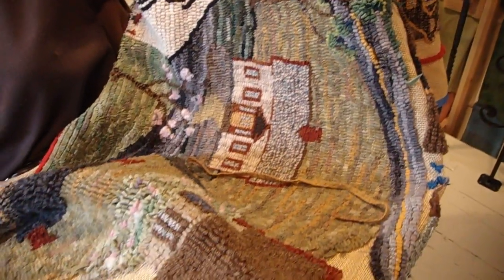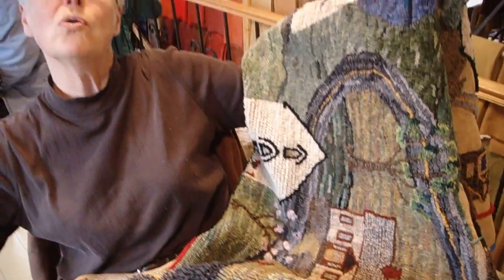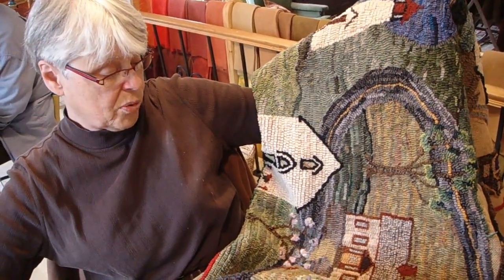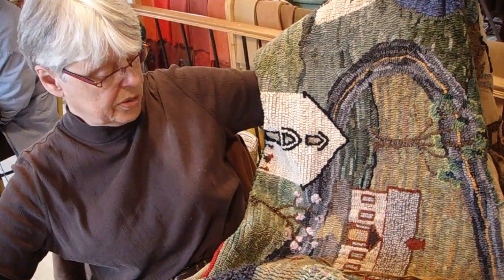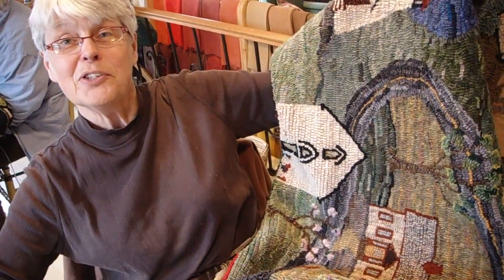It's the village of Granville Ferry — houses on Granville Road, rather. So they're everywhere from Port Wade down to Granville Ferry itself. And you designed it yourself? I did. I don't know what got into me, but I had a nice time doing it.